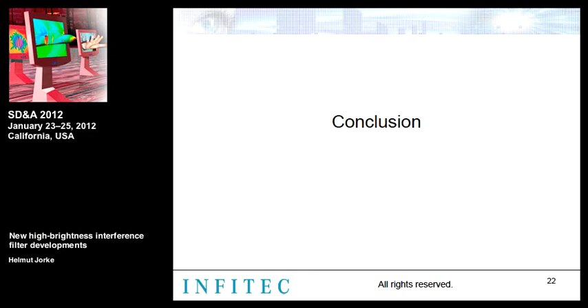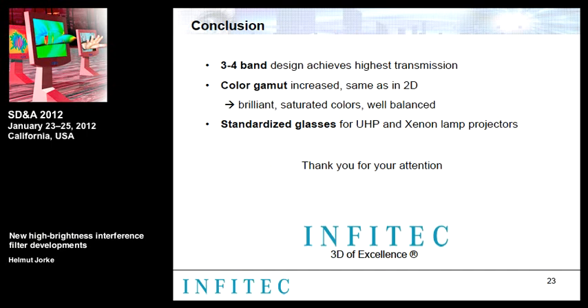In summary, we have shown that the three-four-band filter design is the most efficient of all spectral filter designs. This concept yields improved transmission for both UHP lamp and Xenon lamp systems, achieving transmission very similar to a shutter glasses system. Color gamut is increased to the point where almost no difference between 3D and 2D exists, and no color correction is necessary — meaning less work and better color quality.